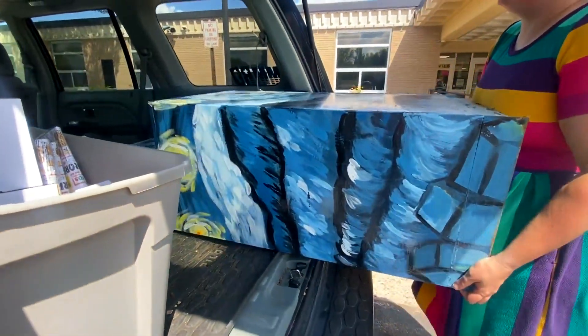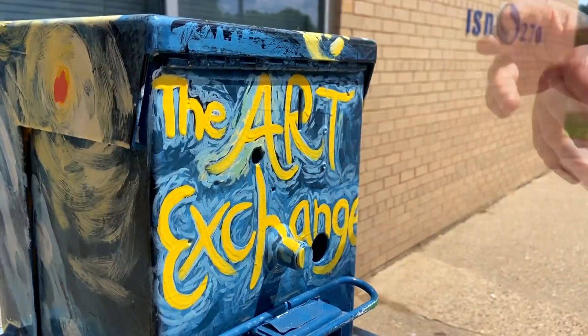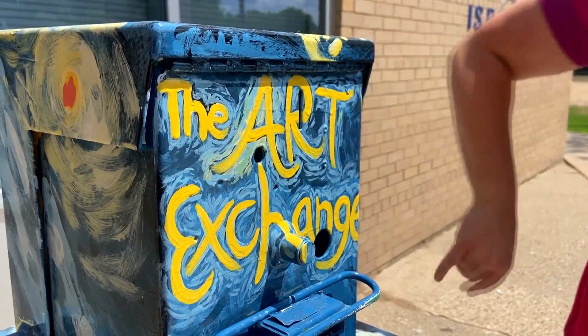The second art exchange is at Palmer Lake Elementary. I hand-painted all of them. The bigger goal, I think, would be to take this mobile — getting an old bus and converting it into a mobile art store.